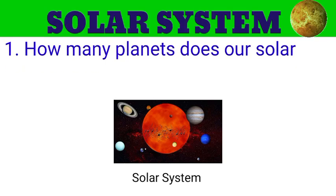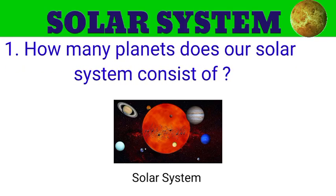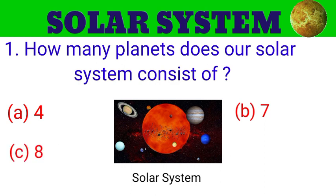Question number 1. How many planets does our solar system consist of? The options are A. 4, B. 7, C. 8, D. 11. And the answer is 8.